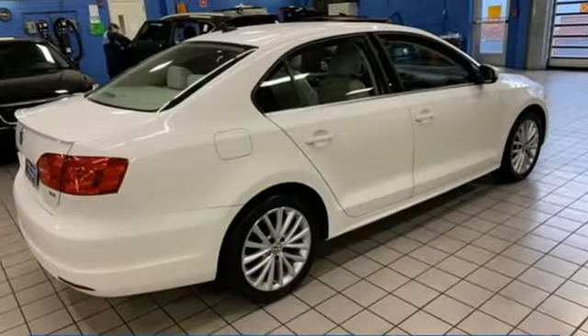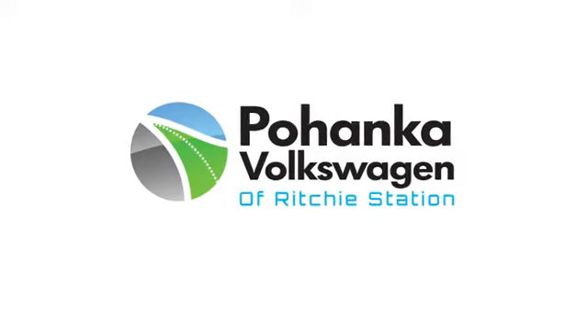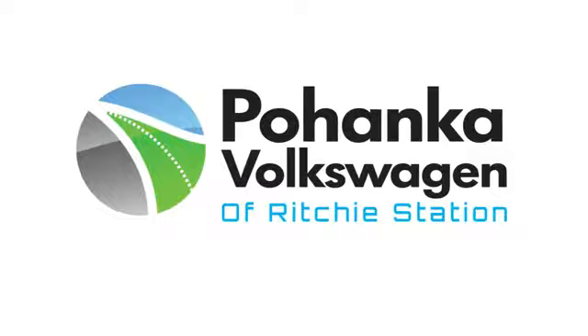Enjoy every drive in a Volkswagen. See what it can do for you when you take it for a test drive. Visit Bohanka Volkswagen today.